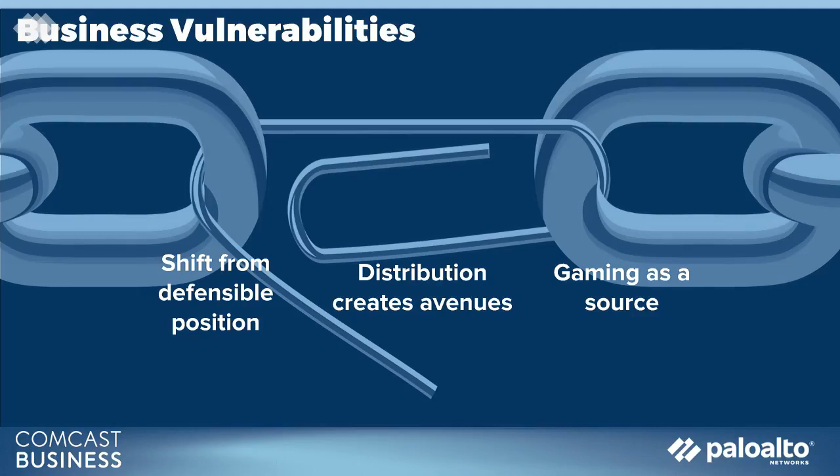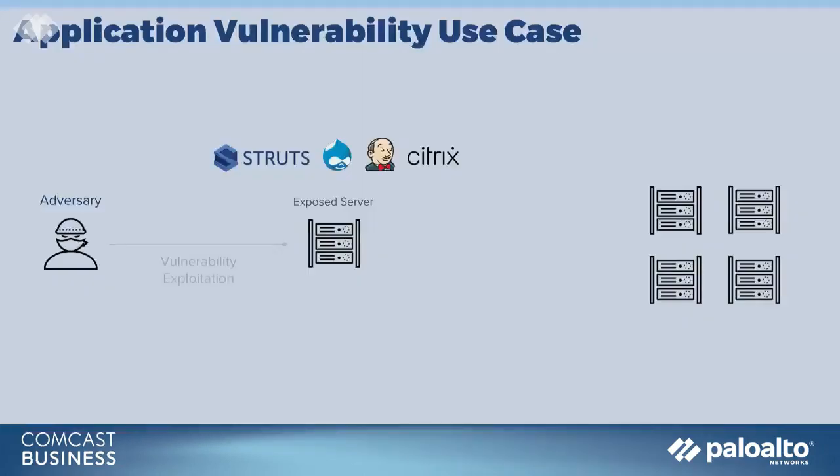We've seen this in the last week with an organization receiving repetitive emails about invoices being due, with their own company logo inside the email and from an email address internally to that organization. The adversary is smart — leveraging the inherent trust of email systems to spread within the organization. And we talked about business vulnerabilities. Eric, how can specific applications be exploited?